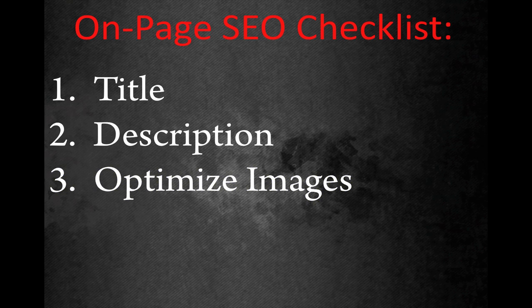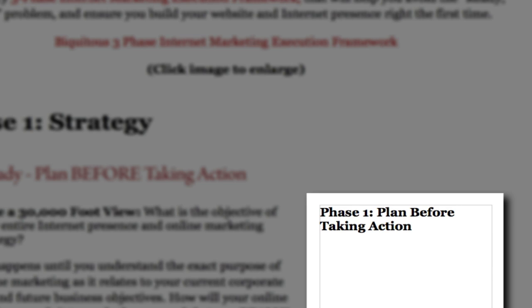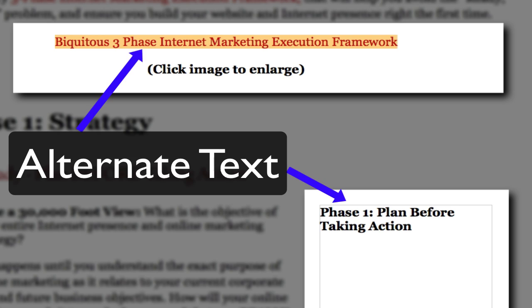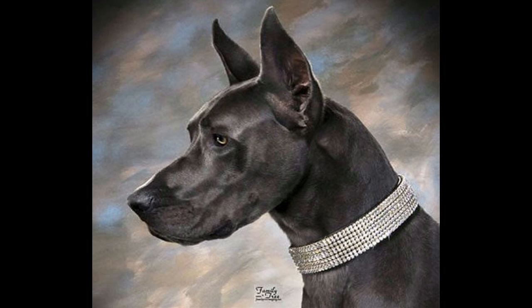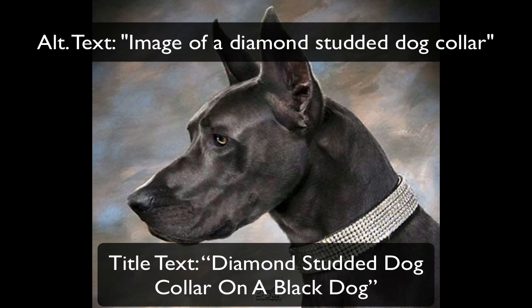Number three on our checklist is ensuring that you include alternate text and titles for all of your images. Users who are visually impaired or have image loading turned off will see a box with words where your image was supposed to be. Search engines also use this information to understand more about your page. Make sure each image includes a distinct alternate text description with some of your keywords, and a title that also describes the image and is different from your alt text. For example, an image of a diamond-studded dog collar might have alt text: 'image of a diamond studded dog collar,' and a title like: 'diamond studded dog collar on a black dog.'